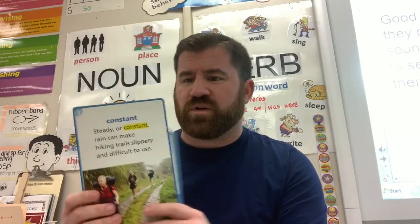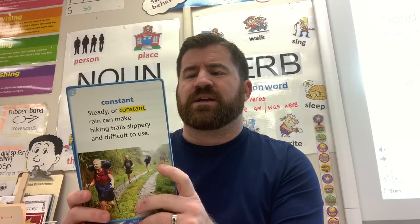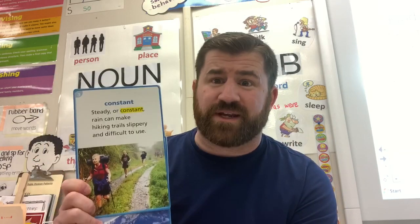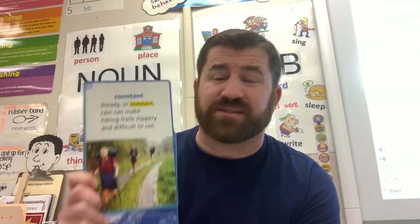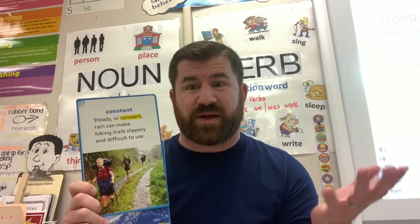Our next word is 'constant.' Constant means not changing. Steady or constant rain can make hiking trails slippery and difficult. We've had a lot of constant rain lately — I am ready for some constant sunshine. That means sunshine that just stays around for a long, long time.